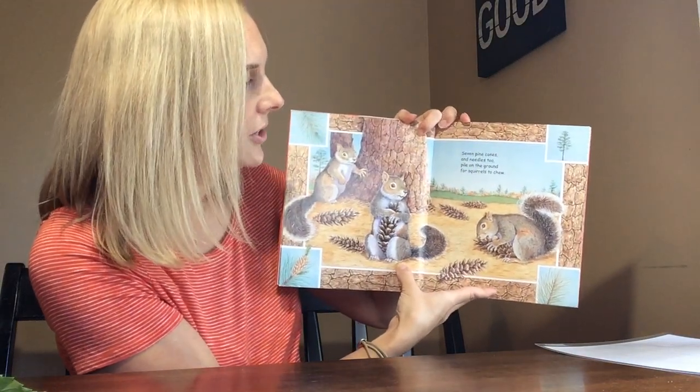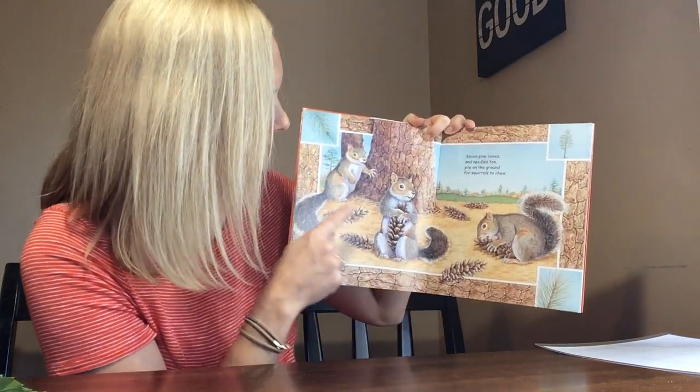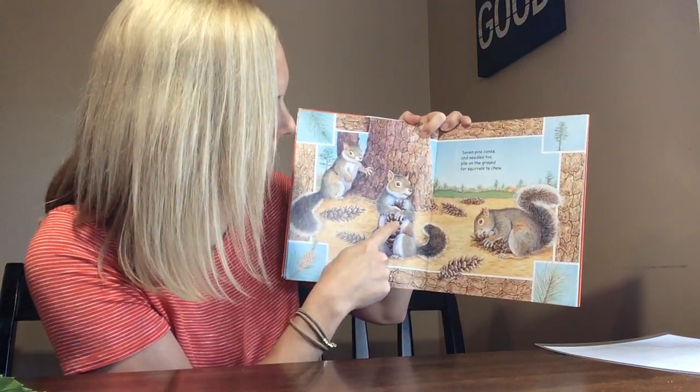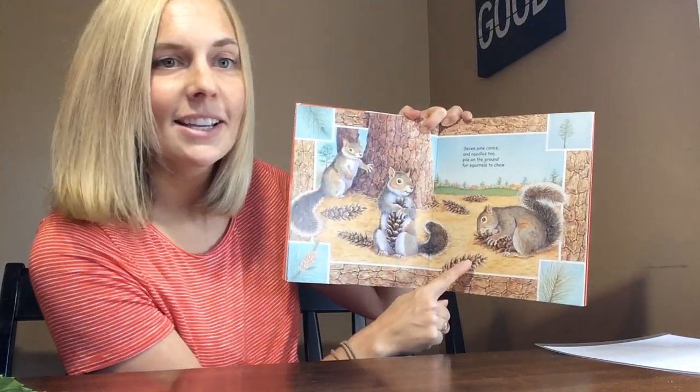Seven pine cones and needles too, pile on the ground for squirrels to chew. One, two, three, four, five, six, seven.